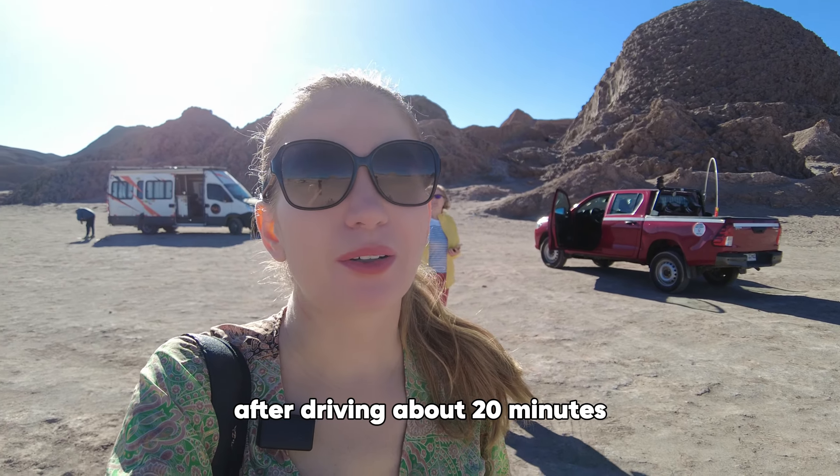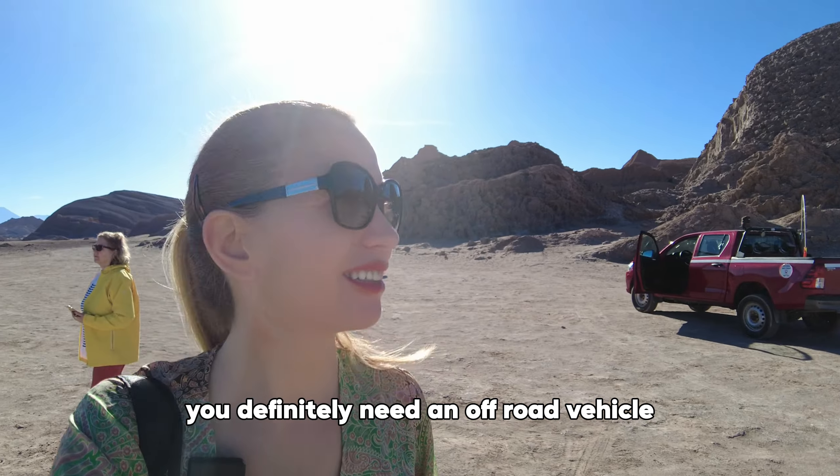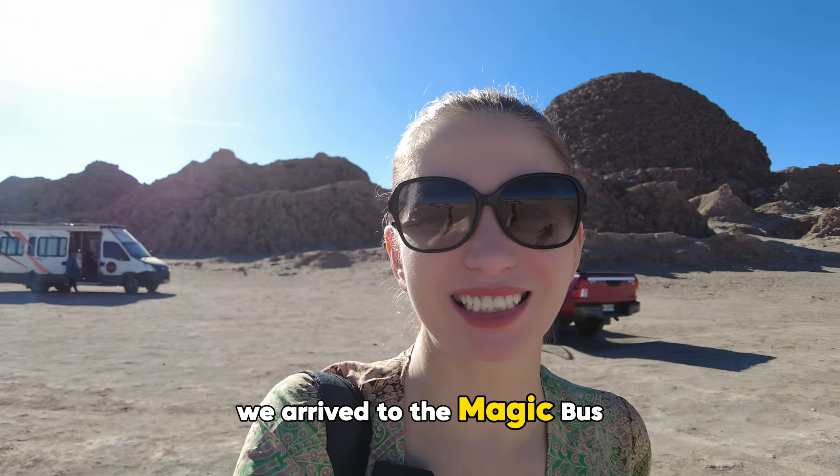Welcome to the Atacama Desert, the driest non-polar desert in the world, where endless horizons meet surreal landscapes. Today we're exploring three fascinating hidden gems of this remarkable desert.